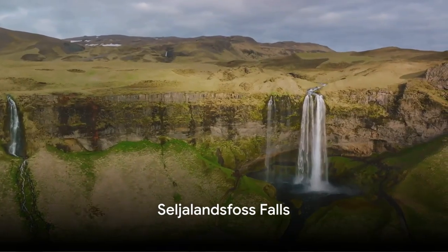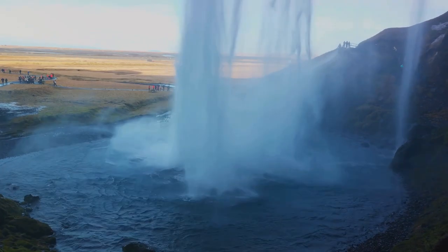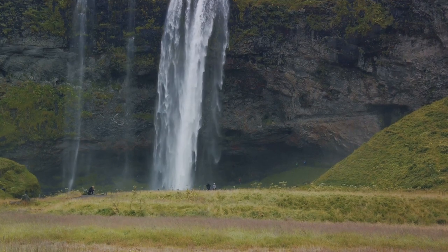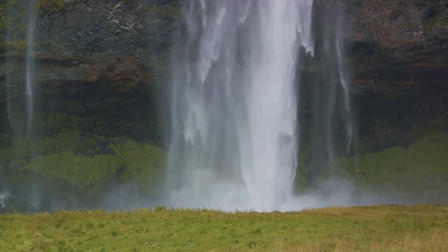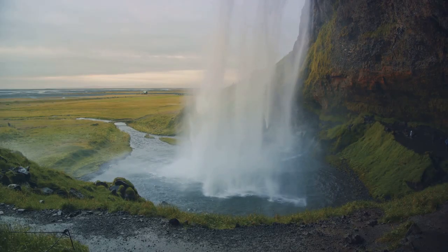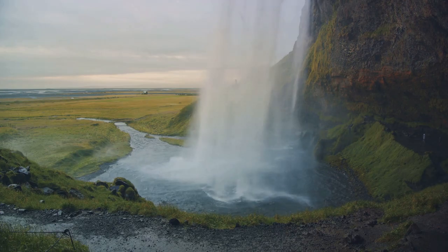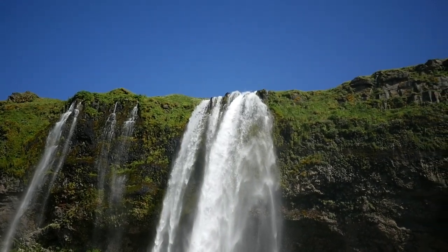Located 28 kilometers from Skogafoss, Seljalandsfoss Falls is a spectacular waterfall in Iceland. Legend has it that a Viking warrior once passed behind it. The waterfall is 65 meters high and is one of the most popular tourist destinations in Iceland. The unique feature of Seljalandsfoss is that you can walk behind the curtain of water without any risk of injury or drowning. However, the ground can be slippery due to the perpetual humidity, so visitors need to be cautious. The best time to visit is at dusk, when the sun's rays penetrate through the waterfall, creating a magical and breathtaking view.